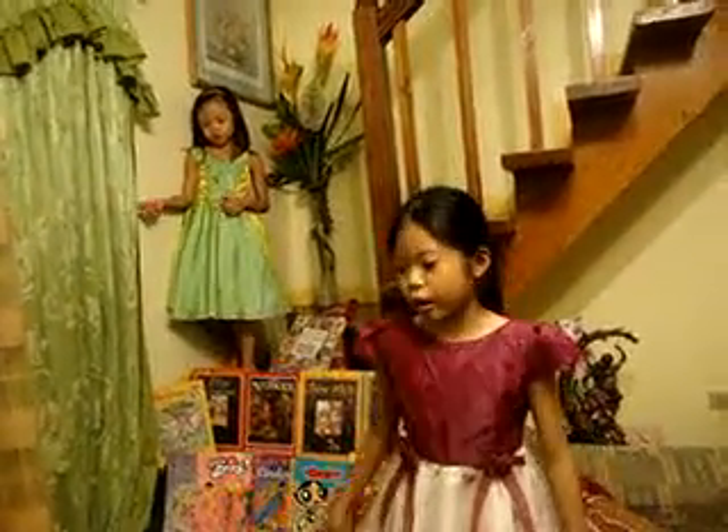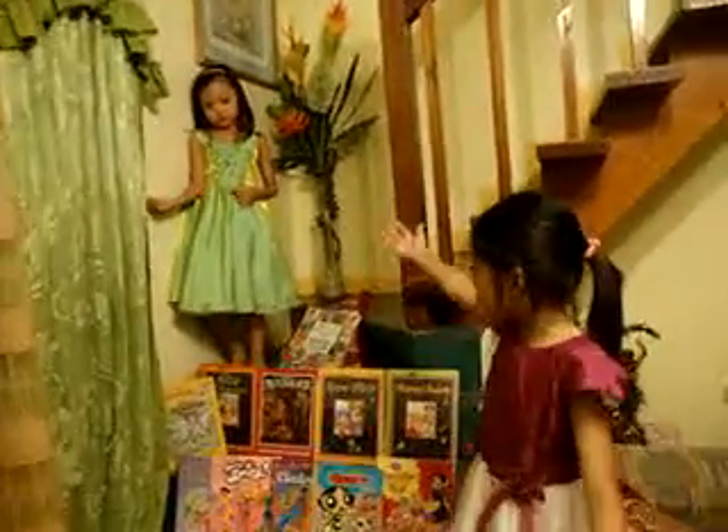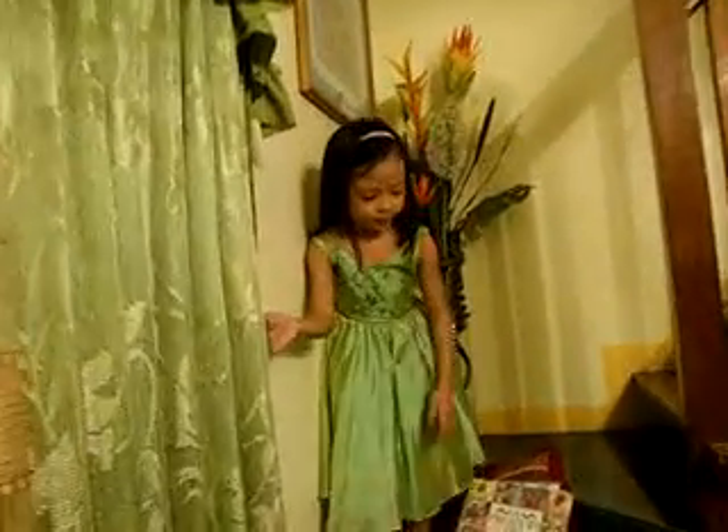Good evening everyone. I'm going to show you our collection of books. First, I'm going to show you my sister, and she will show you the Treasury of Fairytales.